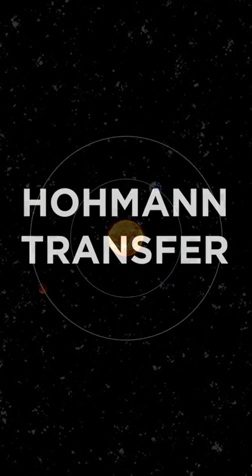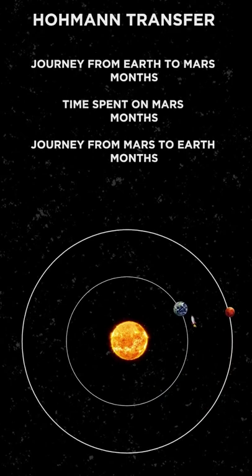This uses the orbital velocity of the ship around Earth, as well as the velocity of Earth's orbit, to coast up to Mars' orbit, which takes around 9 months. By the time you land on Mars, Earth will be on the other side of the Sun from where you started.